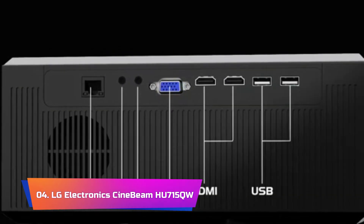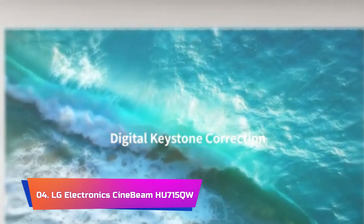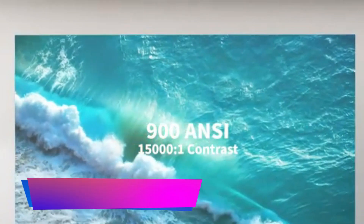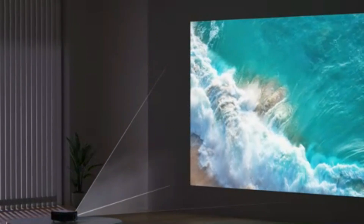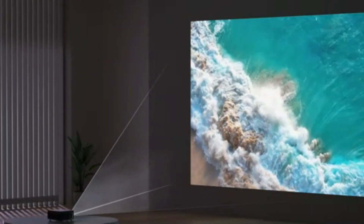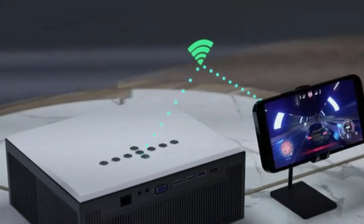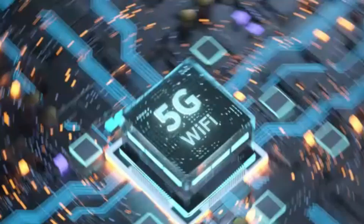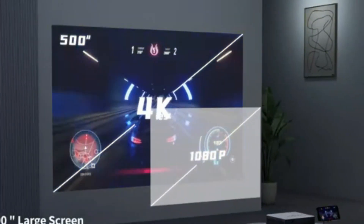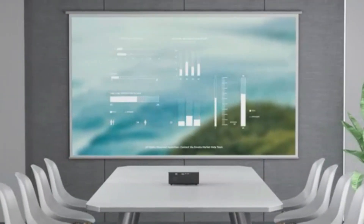Product No. 4: LG Electronic Signbeam HU715QW. Elevate your entertainment experience with this cutting-edge projector that transforms movies, games, and shows into a larger-than-life spectacle. Boasting an impressive 2,500 ANSI brightness, it ensures brilliant color reproduction even in well-lit rooms, creating vivid and immersive home theater experiences. The ultra-short 0.22 throw ratio is a game-changer, delivering an expansive 80-inch screen when positioned less than 5 inches from the wall.